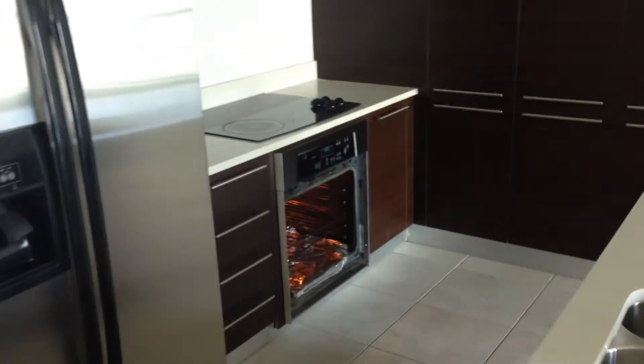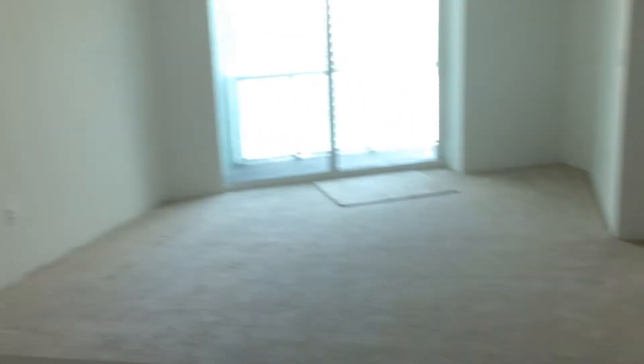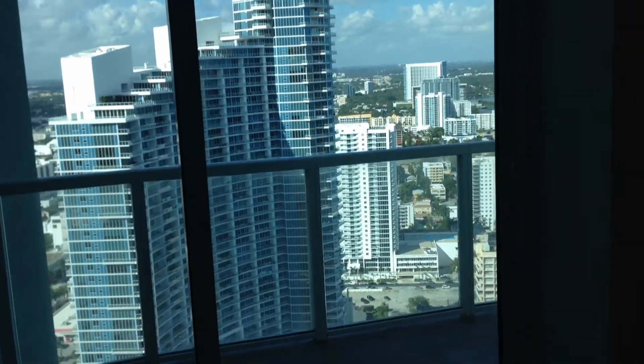This is the kitchen. You can see that the oven door is missing. You have a dishwasher, cabinet space.